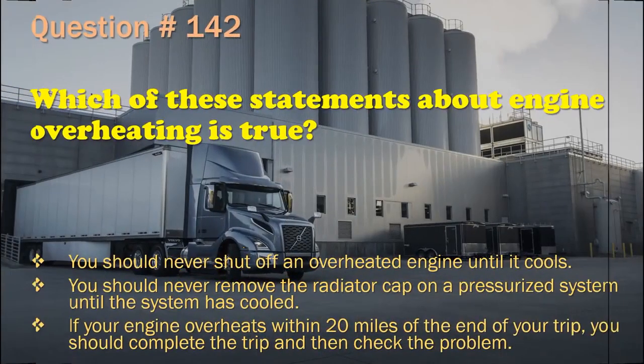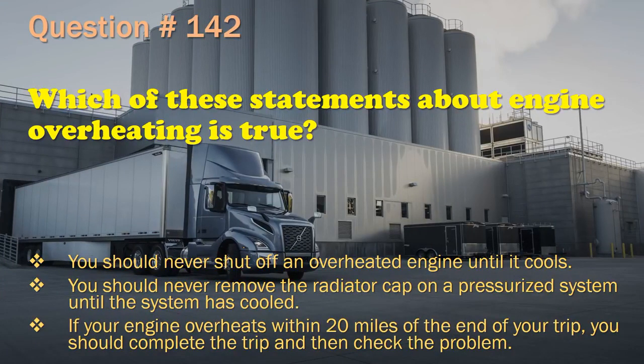Question 142: Which of these statements about engine overheating is true? You should never shut off an overheated engine until it cools. / You should never remove the radiator cap on a pressurized system until the system has cooled. / If your engine overheats within 20 miles of the end of your trip, you should complete the trip and then check the problem. The correct answer is: You should never remove the radiator cap on a pressurized system until the system has cooled.